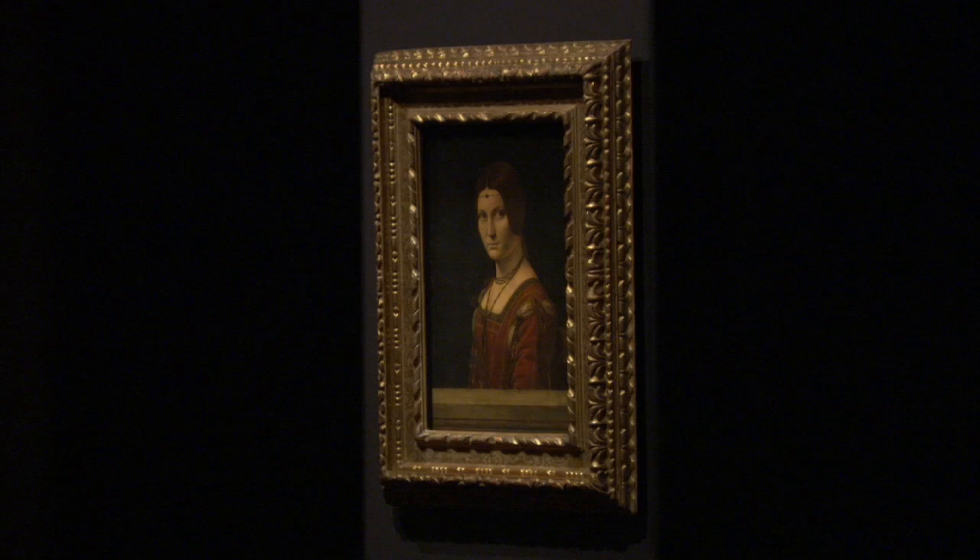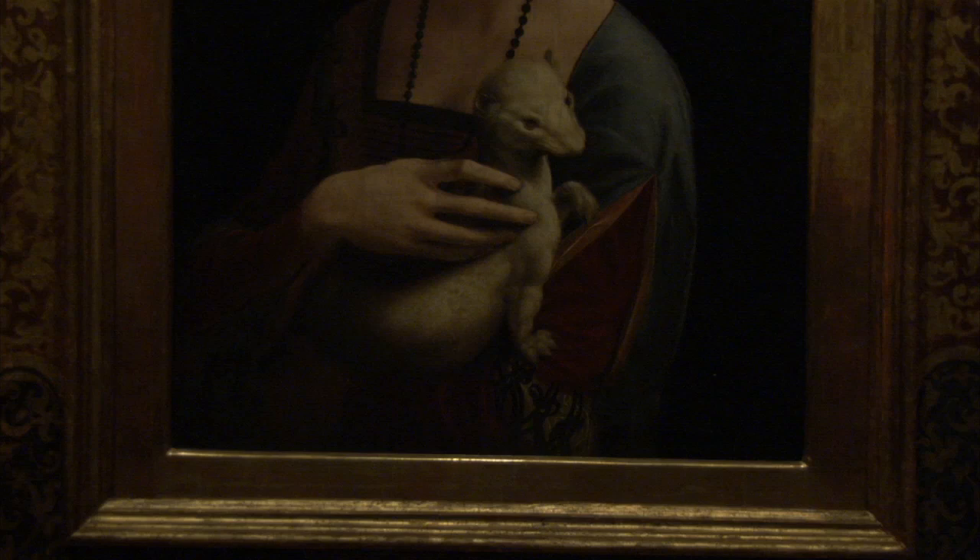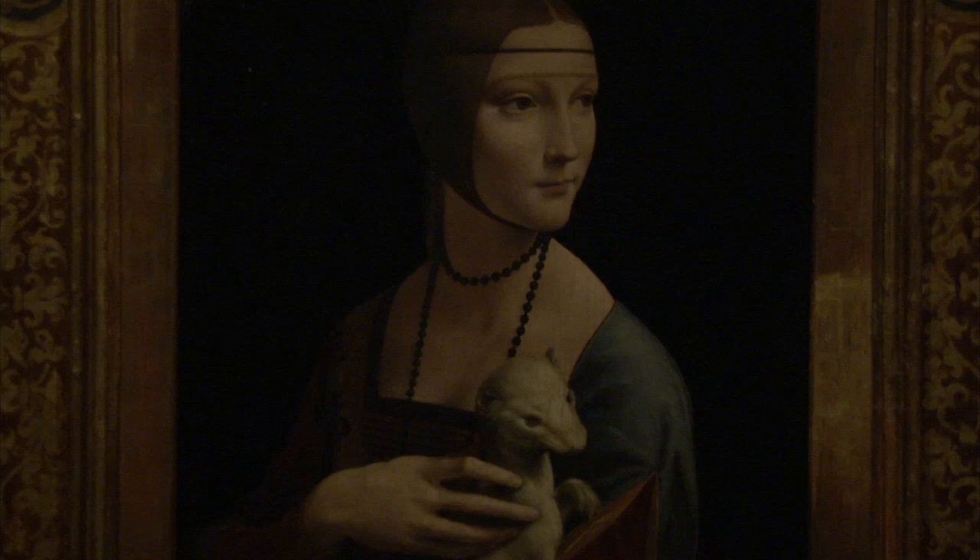And for a lot of people, the most impactful of all will certainly be the room devoted to Leonardo's women. The one on the right has come from Poland, so not many people would have seen it before.